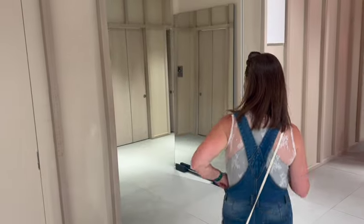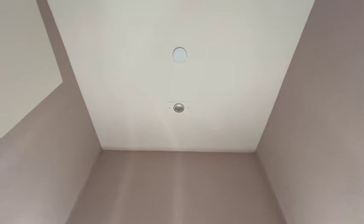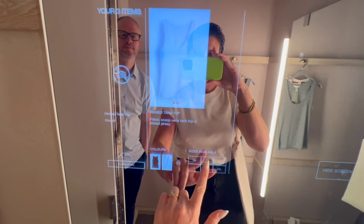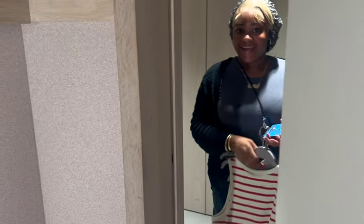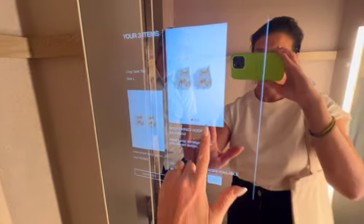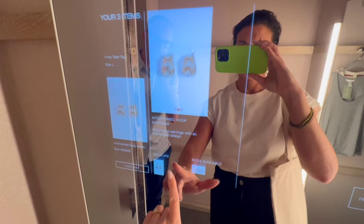But the evolved H&M experience doesn't end there. As customers head into the fitting rooms, the RFID readers pick up all the products brought into the fitting room and display them on the mirror. This also allows customers a quick view of other sizes and colors that are available in that store and online. With a tap of the mirror, they can then request that an associate bring another item to their room without having to leave. H&M's goal is to eventually allow customers to check out directly from the fitting room, which will be a major advantage.